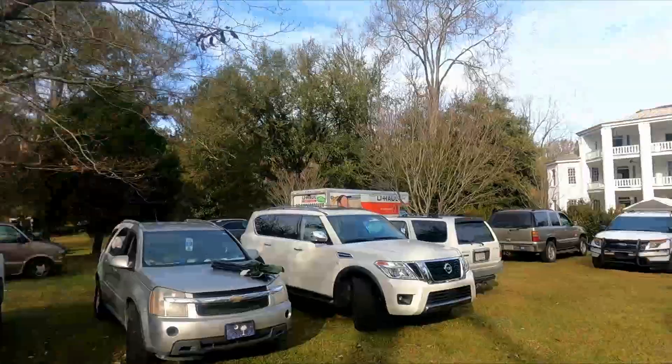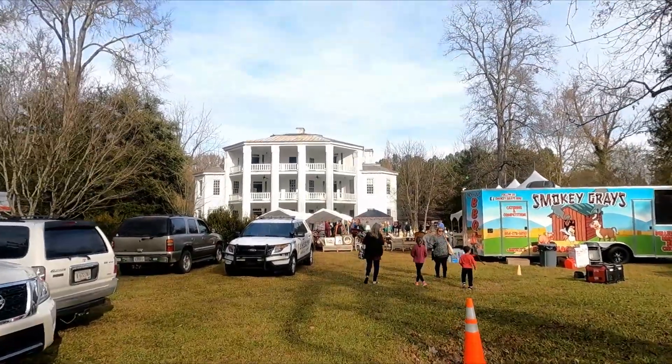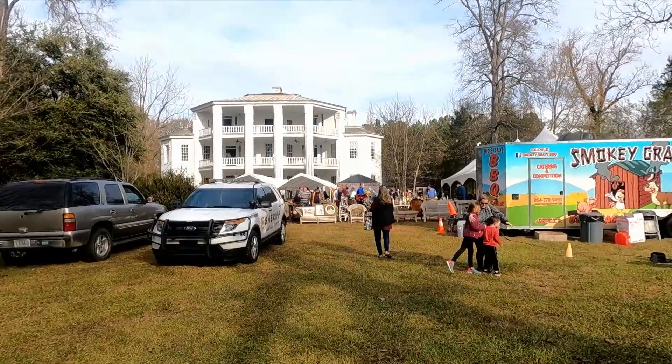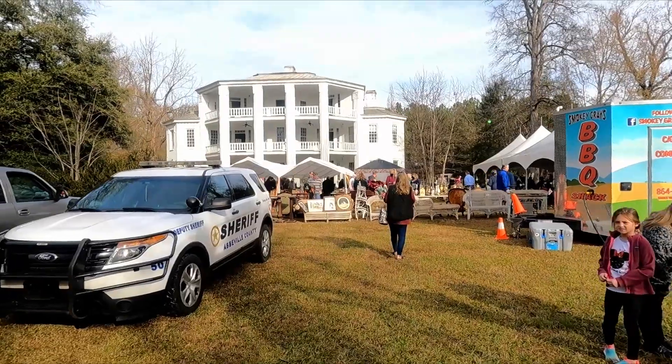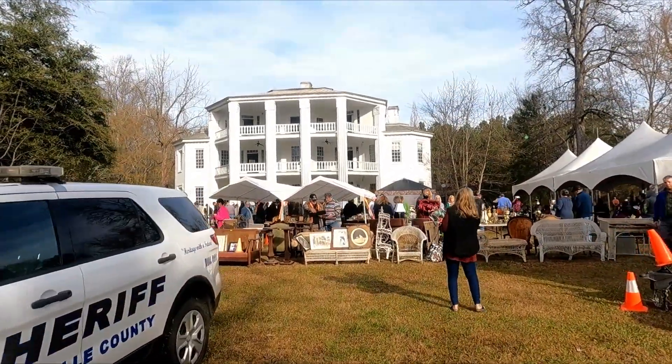Today's auction is kind of special because it's not just at any house — it is at an amazing historic home. I'm going to turn this camera around so you can see it, but it is unbelievable. Look at this. The house is being sold today as well; they're going to auction it off, but they're doing the contents first. Around noon they're going to be doing the house. Is that not a fantastic, fantastic historical home?